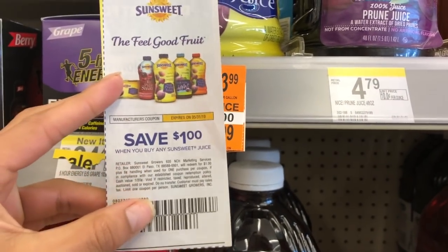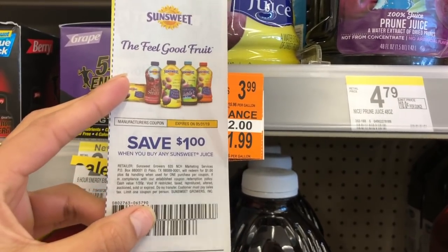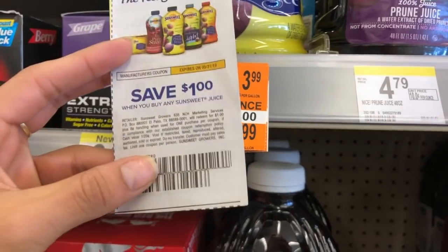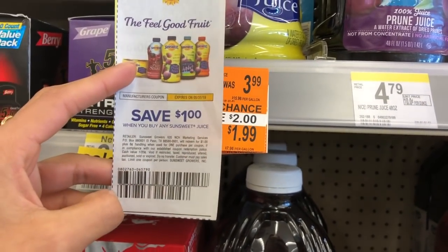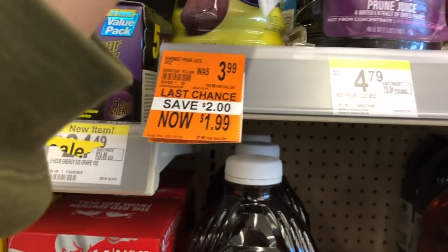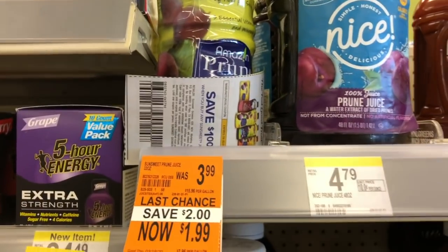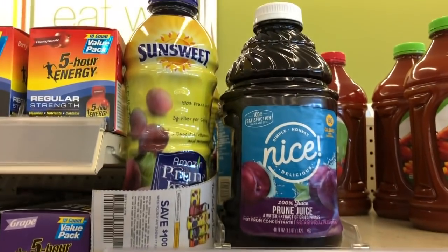This Sunsweet prune juice is on clearance right now for $1.99. There's a coupon here for one dollar off when you buy any Sunsweet juice. I'm not going to purchase it because it's been on sale before, so I'm just going to leave the coupon here for someone else to use. With the coupon it would be 99 cents.